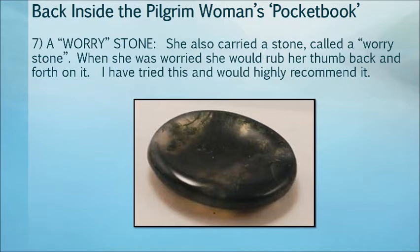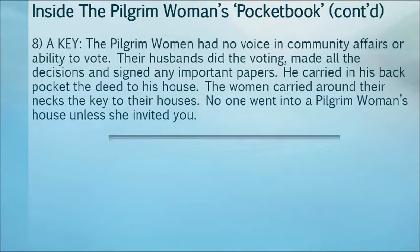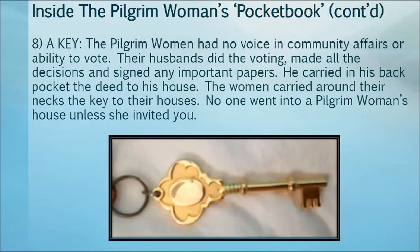Number eight: the key. The pilgrim woman had no voice in community affairs and no right to vote. Their husbands did the voting, made all the decisions, and signed any important papers. He carried in his back pocket the deed to his house. The woman carried around her neck the key to her house, and no one went into the pilgrim woman's house unless she invited them.